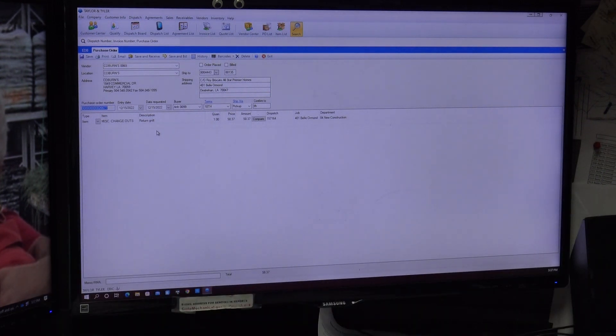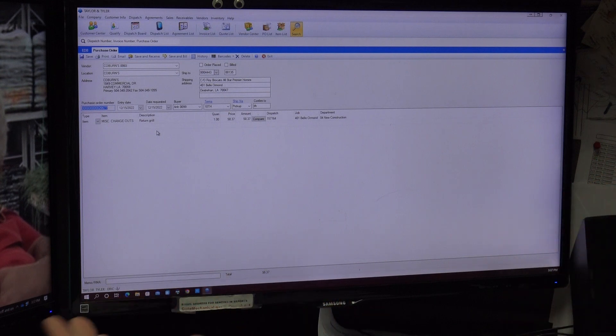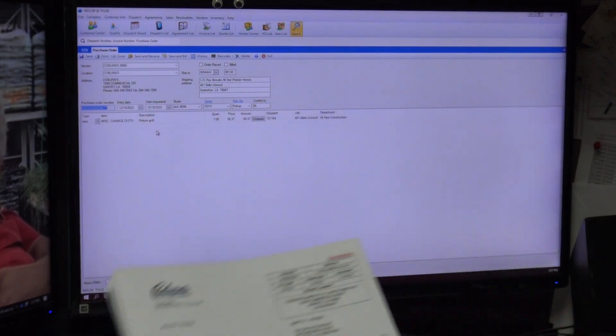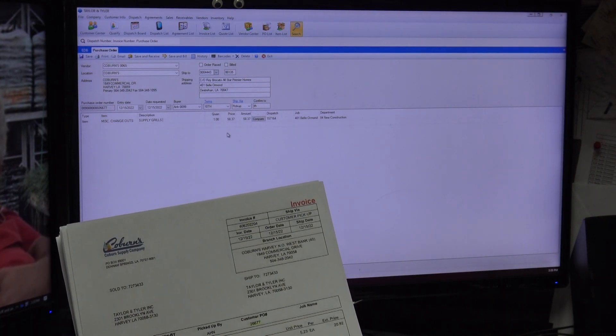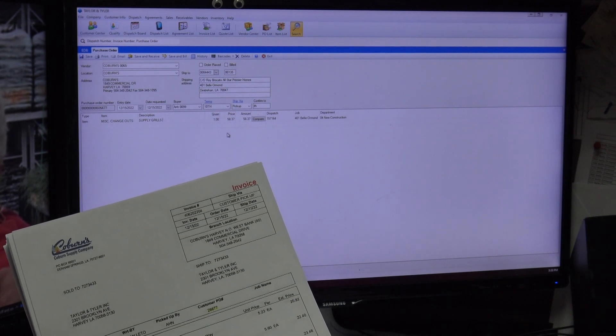I'm going to show you what I'm looking for on this purchase order, because I literally have no idea what to do with it yet. I can see a 10x6 grill, 12x6 grill, 12x12 grill, and a 10x10 grill. The description says 'return grill' but I know these are supply grills, so I'm going to delete 'return grills' and type 'supply grills.' I don't need to create a separate line item for each grill size — the only thing that matters is my total of $94.50.